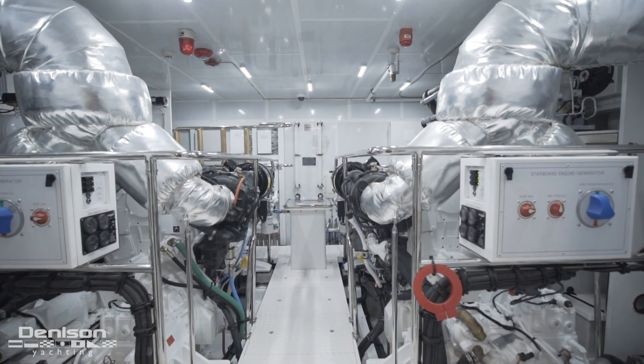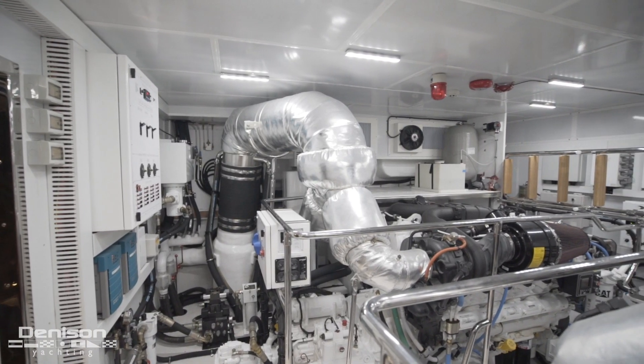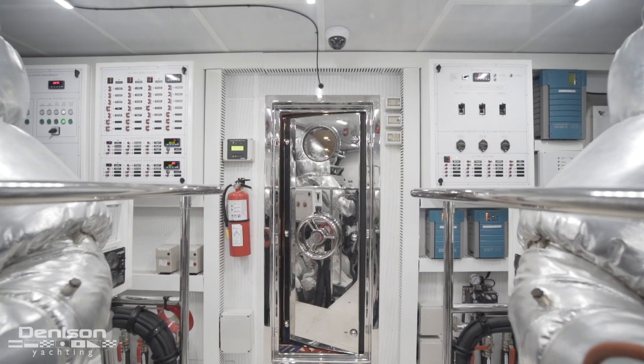Standing in the engine room, you can see we have over seven feet of headroom. The boat is equipped with Caterpillar C32 engines at 1,800 horsepower, giving her a top speed of 24 knots and a cruise speed of 21 knots.